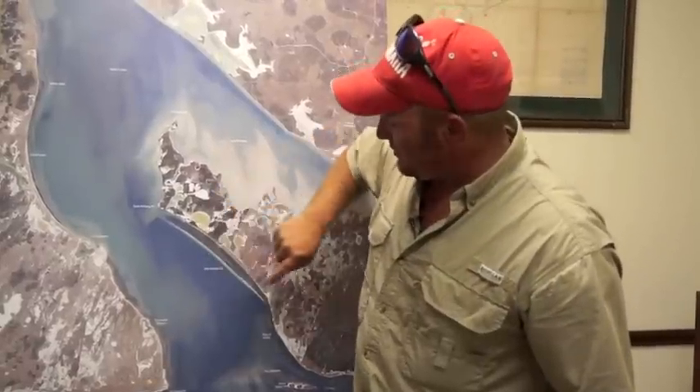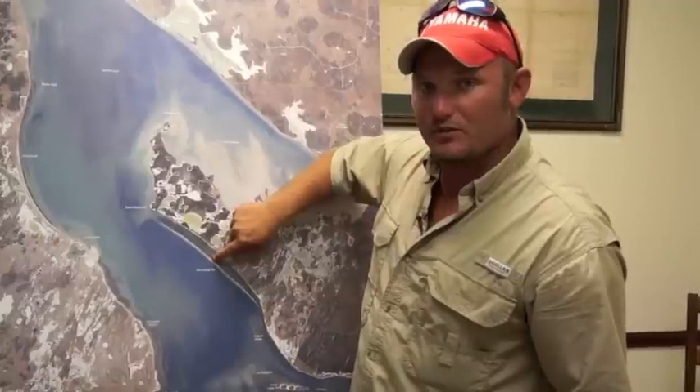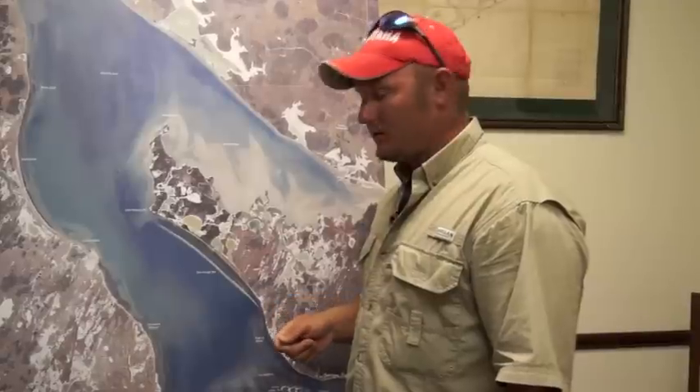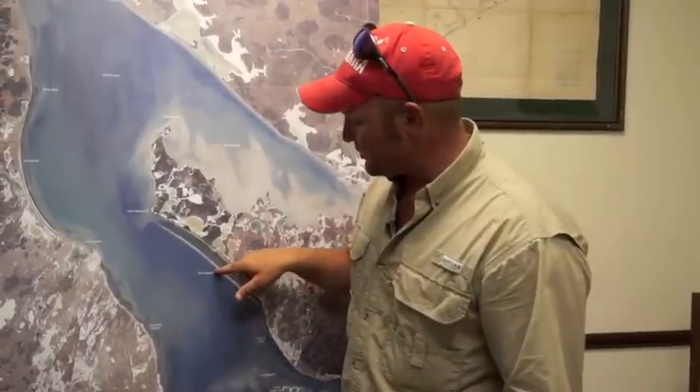Tide gauge bar, about halfway down it, is still holding some good fish, but there's a lot of grass in there. So if you're working a lure, I'd advise you probably want a weedless spoon or a hook made weedless. I also like working a little shrimp along here.